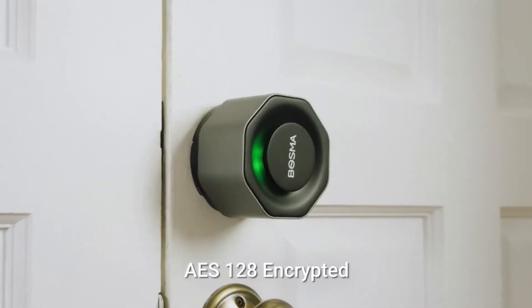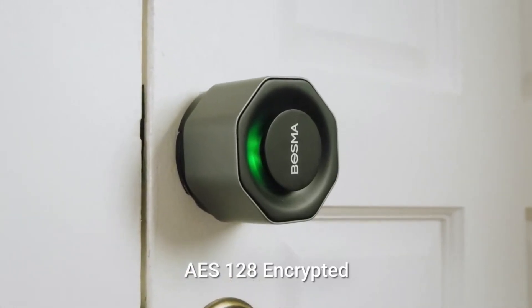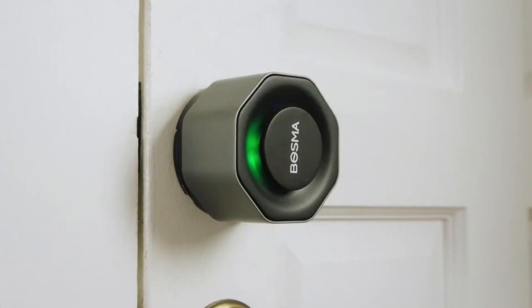With the Bosma Aegis Smart Lock, you can enjoy the convenience and security of a smart home without compromising your existing door hardware.